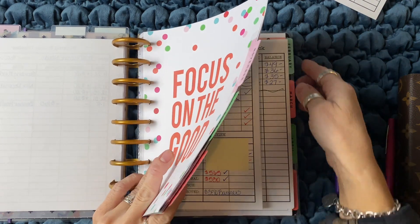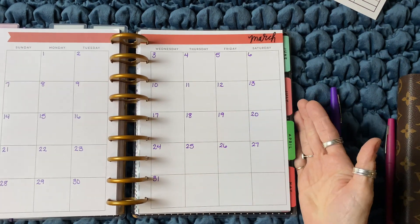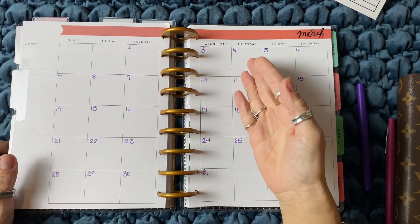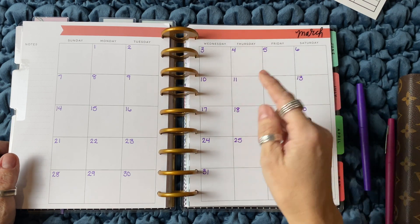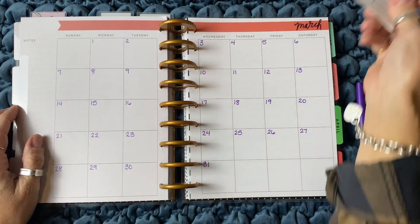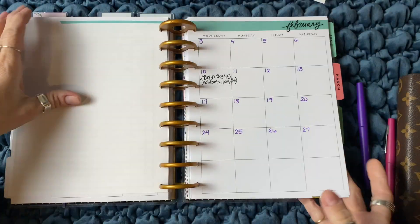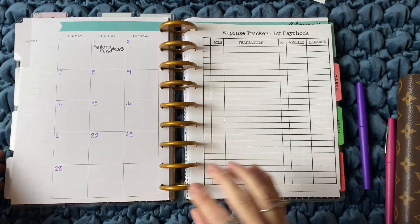This is my actual budget calendar, and I'm going to show you a blank one first. This is March — it's basically a two-page calendar. I just go through and write what bill we're going to pay and the amount that's due or the amount that we're going to pay, and I write it on the due date. Then I created a bill pay checklist and an expense tracker, and that's what I use in between.